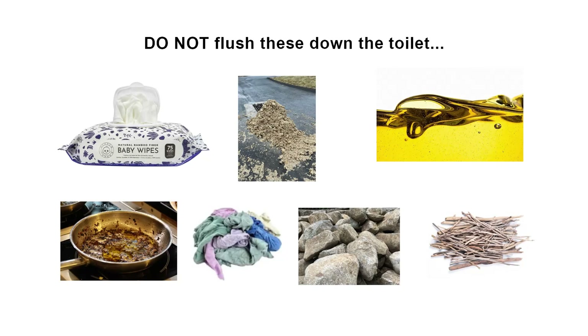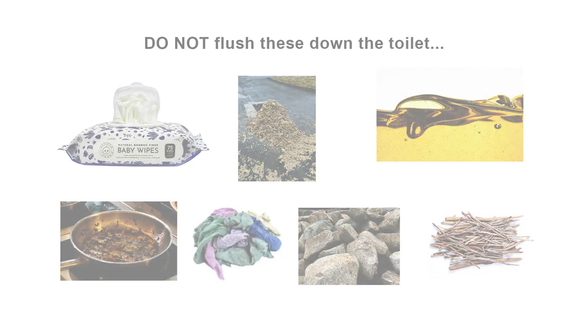The success of our city sewer system begins with what should not be put in it. Things like sanitary wipes, fats, oils, grease, rags, rocks, and sticks should never enter the sewer system.